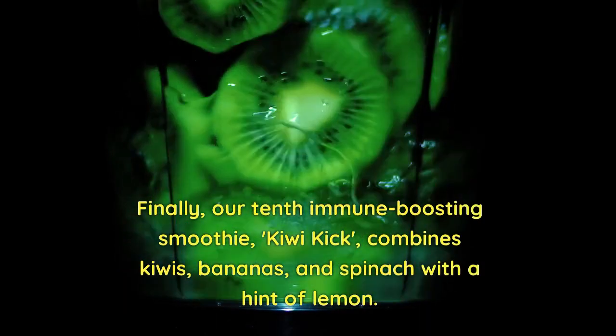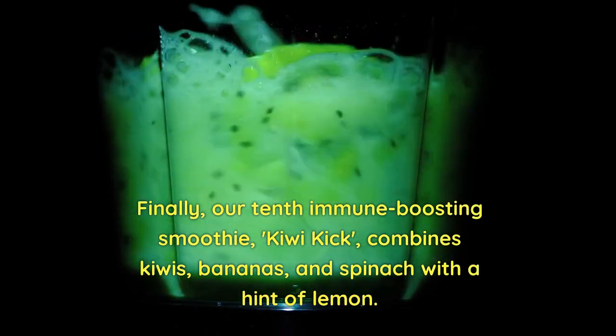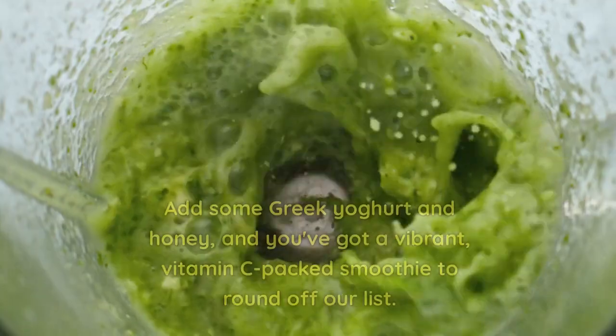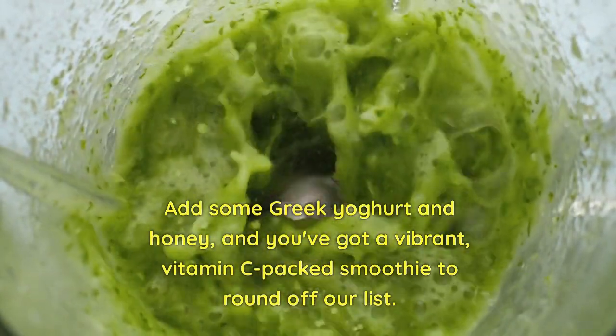Finally, our 10th immune-boosting smoothie, Kiwi Kick, combines kiwis, bananas, and spinach with a hint of lemon. Add some Greek yogurt and honey, and you've got a vibrant, vitamin C-packed smoothie to round off our list.